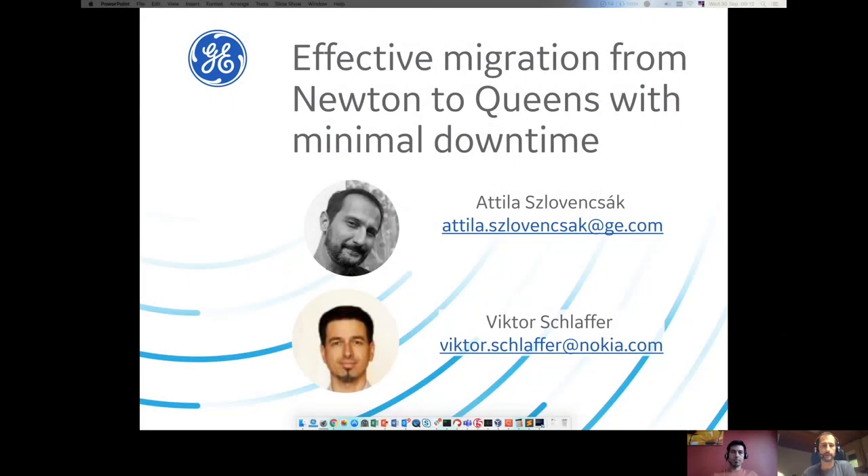Welcome everyone. I'm Otilo Slovancsäk working for General Electric, and my co-presenter is Viktor Schlaffer working for Nokia. We've been working together on an OpenStack migration project a year ago, and that's something we are about to talk about here.